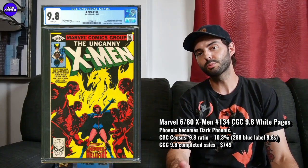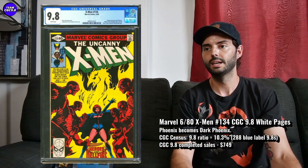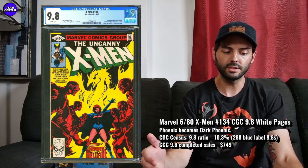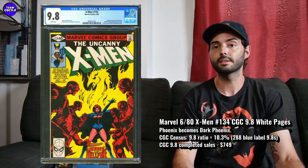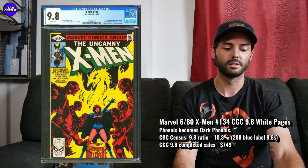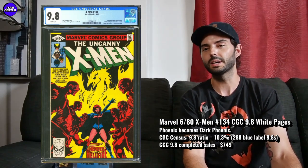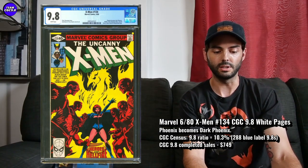Pretty huge key, decent price. I saw one sell for $749. Maybe this pops up on an auction and you get it a little under $700 — I think that's just a great buy. To be honest, you probably just want to get in there right around $750 if you like this one. Overall, it's a good value.